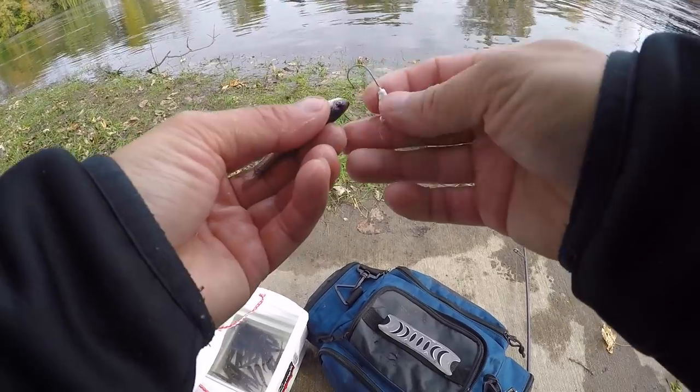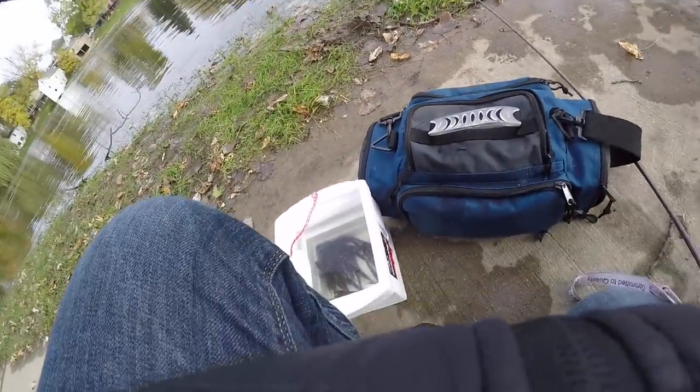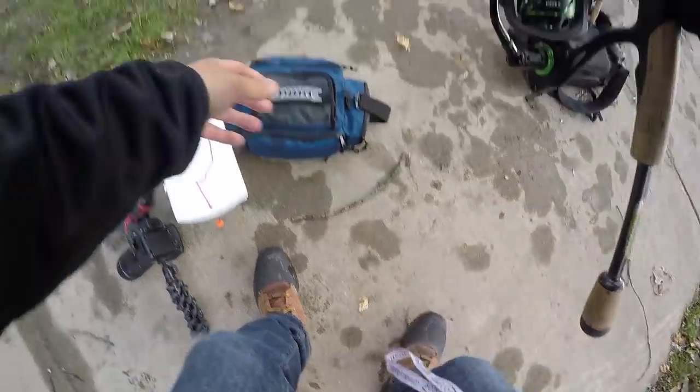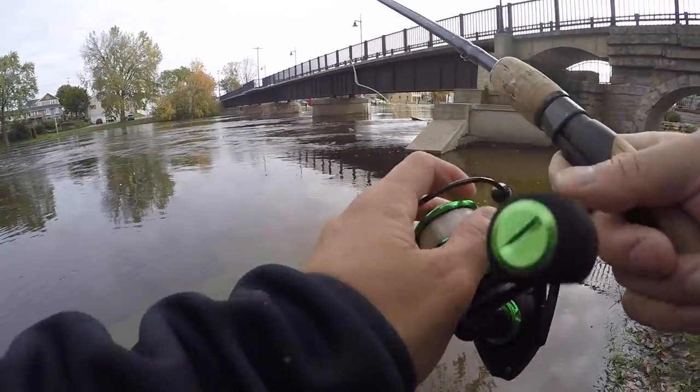I caught that first one on this live minnow on a bobber. So I'm going to go ahead and jig this minnow at the bottom — see what happens. I don't know if they're down deep or right on top. They're not in a feeding frenzy, I'll tell you guys that. So I'm just going to jig at the bottom.